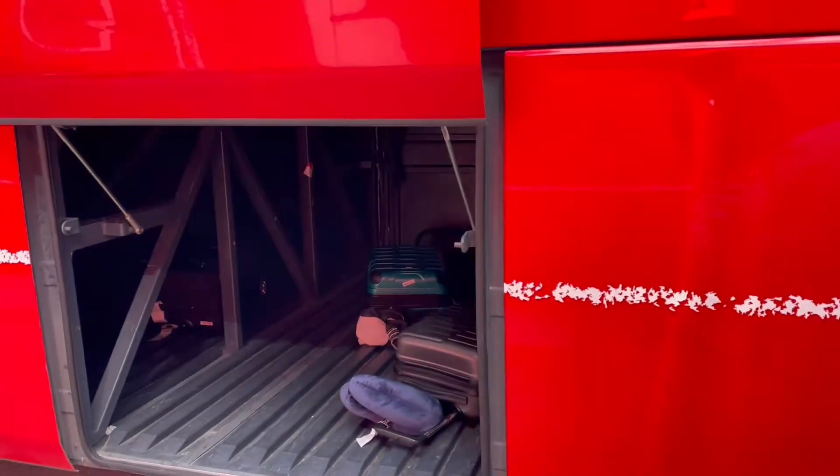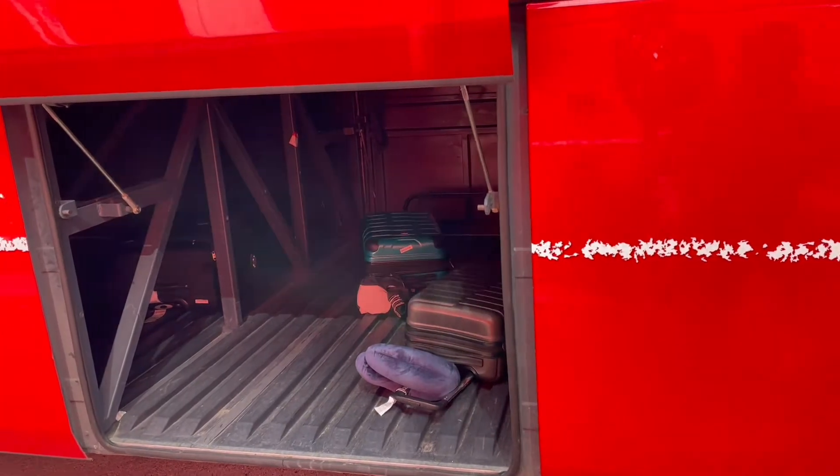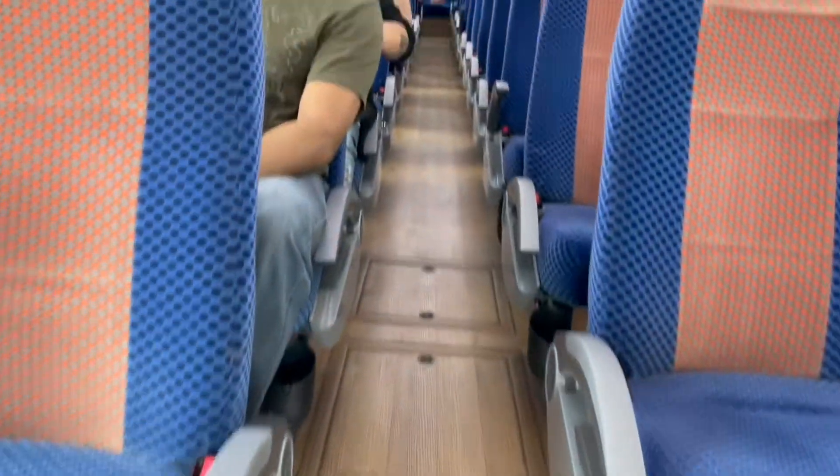Wherever you're going, just ask the driver. This guy is out here working hard, getting your luggage and putting it underneath, so make sure you leave him a nice tip. He's working hard out here and it's hot.